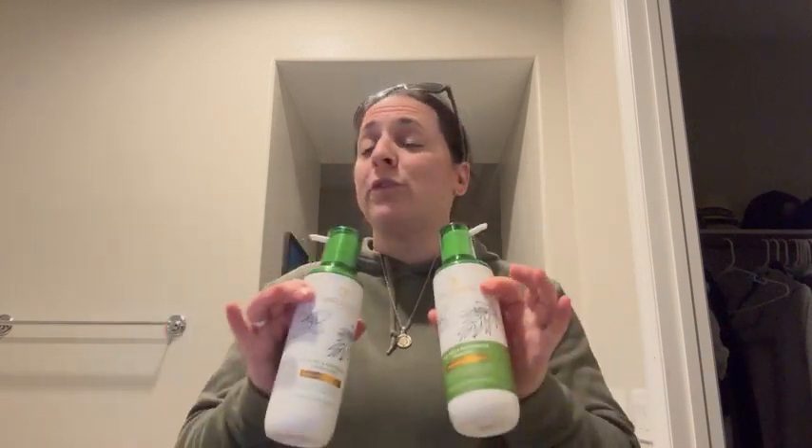I have had many, many more tea tree shampoo and conditioners than I can count. This so far exceeded my expectations and put the rest of them to shame. So I very highly recommend and I hope you enjoy them.